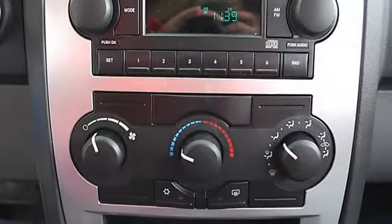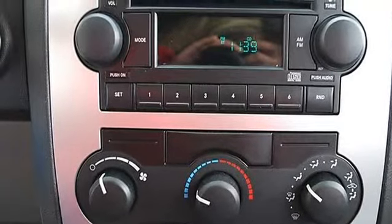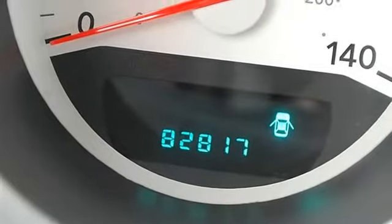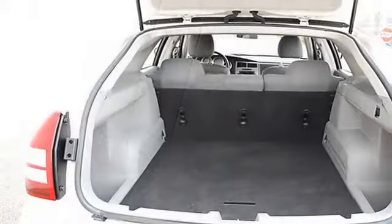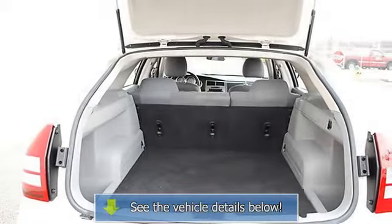Auxiliary power outlet, front and rear floor mats, adjustable steering wheel, power windows, power door locks, cruise control, keyless entry, vehicle anti-theft system, AC, rear seat heat ducts, rear defrost, AM/FM stereo, CD player, and auxiliary audio input.